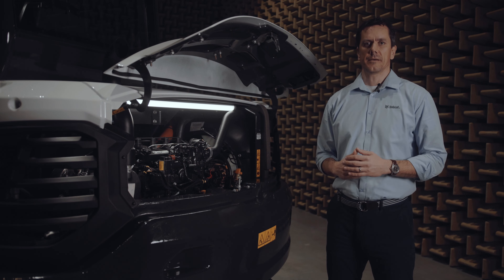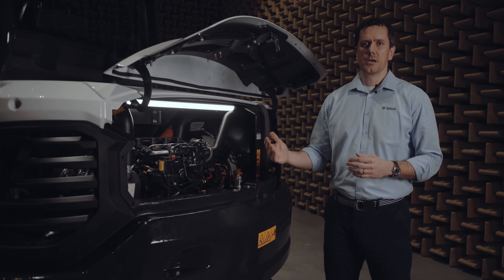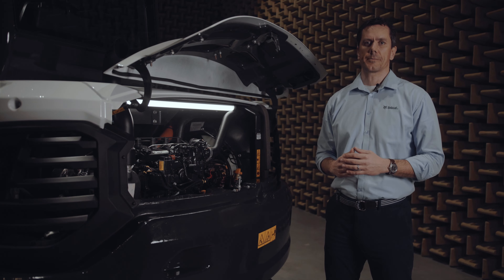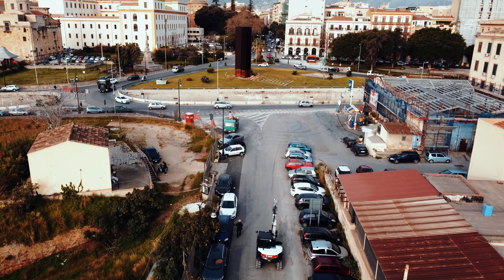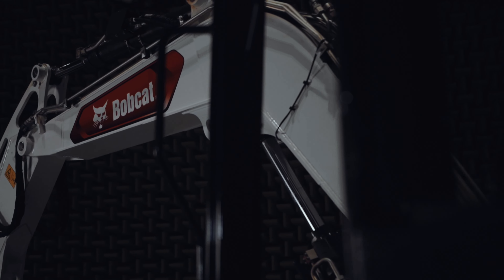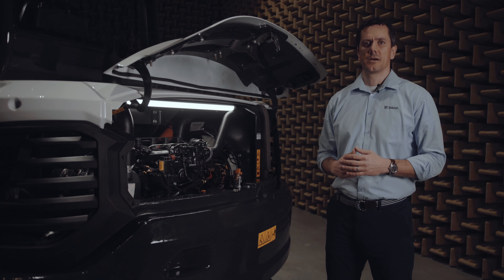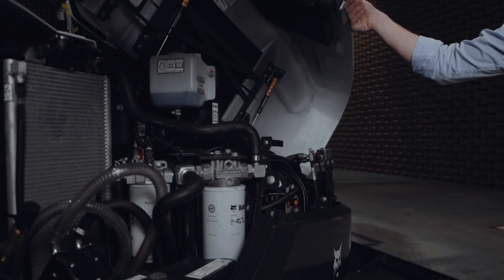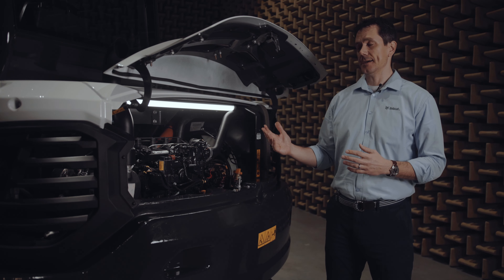To ensure reliability, the E88 contains a number of proven components. The engine, joysticks and even the cab will be familiar to you from other Bobcat machines — millions of hours on test and job sites around the world give you peace of mind. Designed for maximum durability, the E88's wear group is well-protected, robust and made with cast parts. And thanks to the large covers and cleverly positioned service points, you can easily perform regular maintenance from the ground, even on a machine of this size.